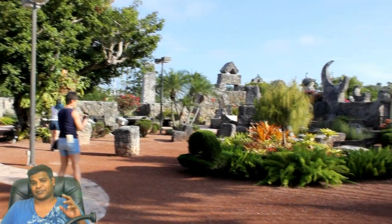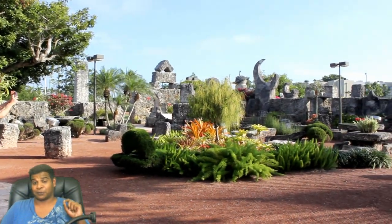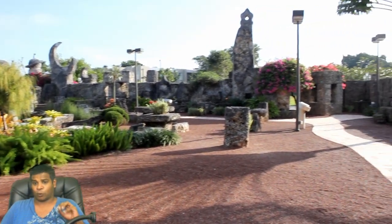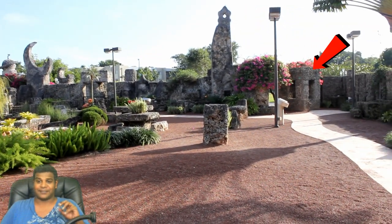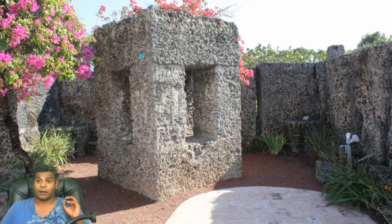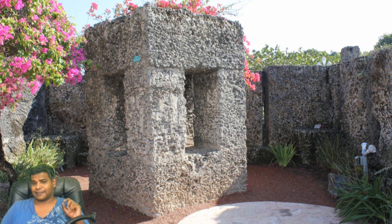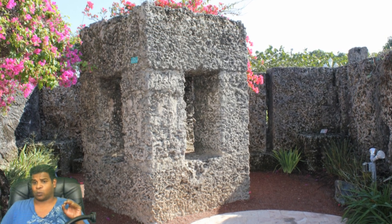Hey guys, today let's take a look at Ed's Barbecue Cooker in Coral Castle. In the southeast corner of Coral Castle, Ed has placed a massive cuboid artifact which is 8 feet tall and each side is about 4 feet wide.